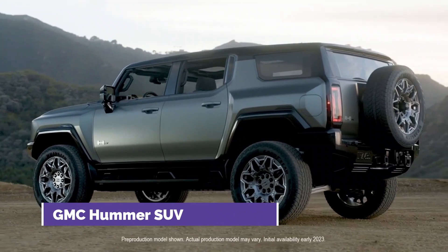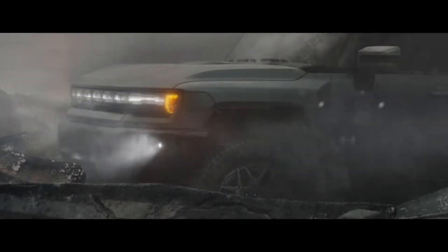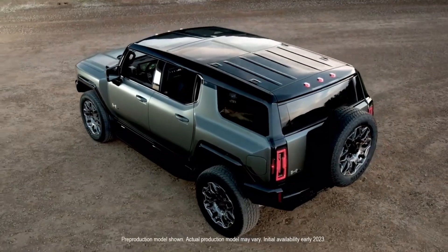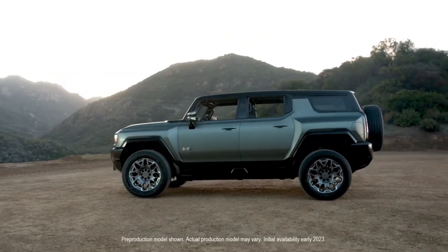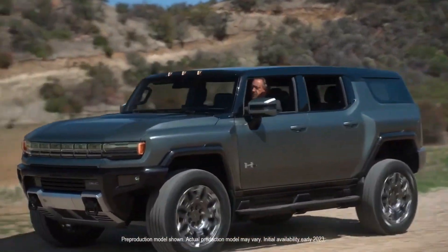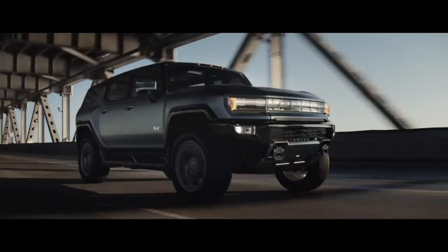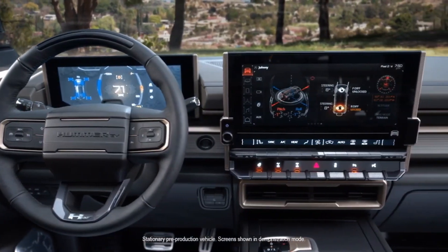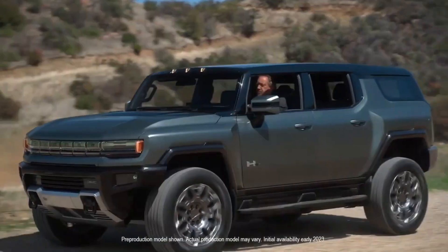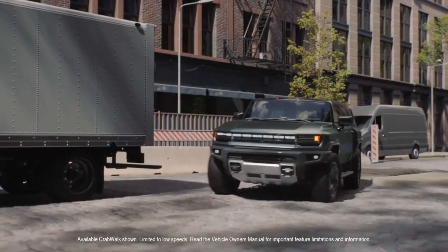Number 4 on our list is the GMC Hummer SUV, an all-electric addition to the GMC family with cheaper trims available for sale in 2022. The tri-motor all-wheel drive vehicle claims a combined 1,000 horsepower and 1,100 pound-feet of torque. It can accelerate to 60 miles per hour within three seconds and travel up to 350 miles per charge. Features include a power-operated tonneau cover, semi-autonomous driving mode, adaptive cruise control, adjustable air suspension, a 13.4-inch infotainment touchscreen, a 12.3-inch digital instrument panel, and safety features like cruise control, braking system, and lane assistance. The price may start at $79,995.